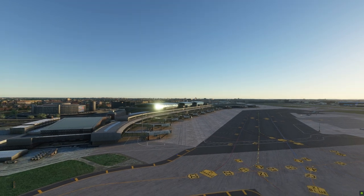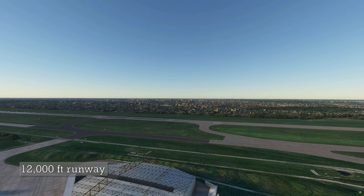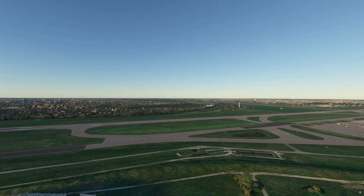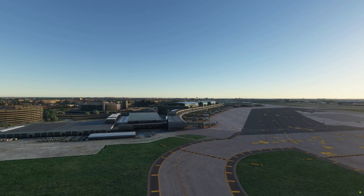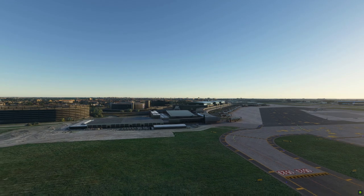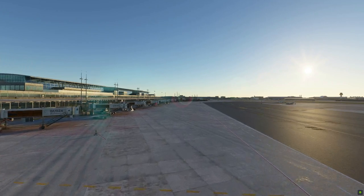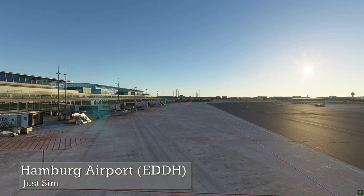The runways are supposedly the longest at 12,000 feet and feature numerous parking stands. The EDDH Airport comes with custom PBR texturing for all buildings in and around the airport. It has good, realistic night lighting, animated and custom jetways, and it's available for purchase for $24 at SimMarket. If you have Prepar3D, you can upgrade for $12, or if you have X-Plane 11, you can upgrade for $15.